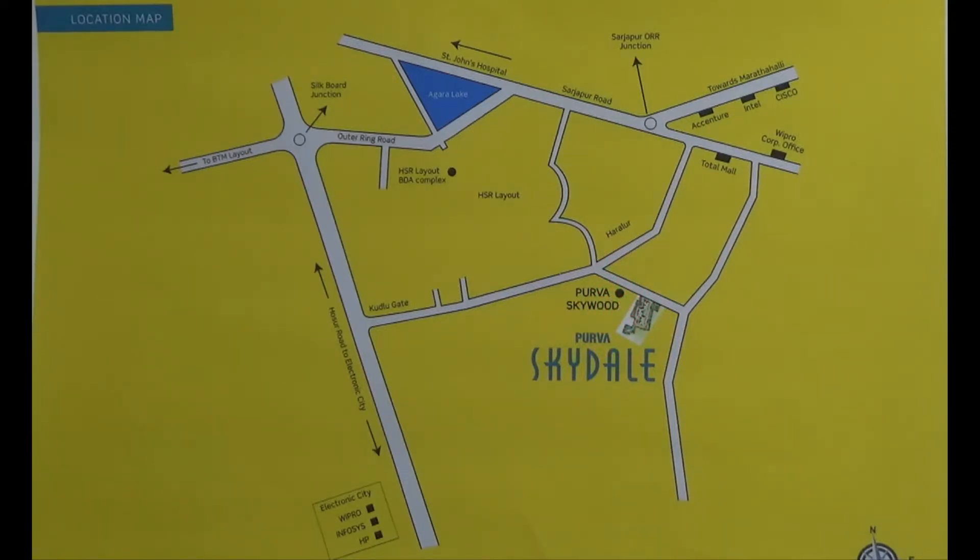If you are coming from East Bangalore like Whitefield or Marathalli, you need to come to the Sajjapur Outer Ring Road junction. From here take your left by taking a U-turn and come to Harlur main road and come inside. You will find the Harlur road junction and then the project to your right.